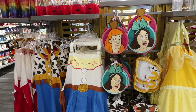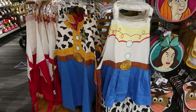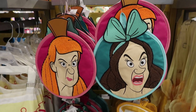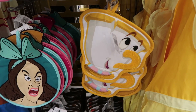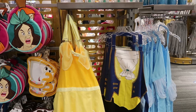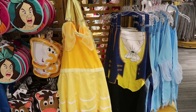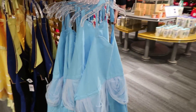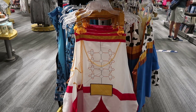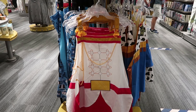There are a few things here — we have Woody and Jessie aprons, which are really cute. They have the stepsisters' little pot holders, a little Bullseye from Toy Story, and Belle and the Beast. We have Cinderella over here and I believe I saw Prince Charming over there — yep, here it is, that's awesome. They are all $34.99 for the aprons.